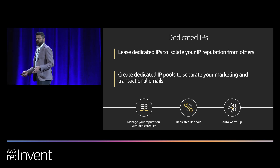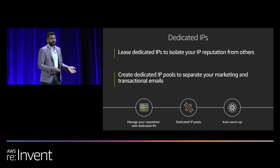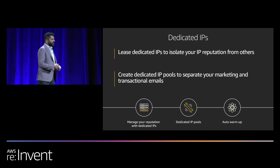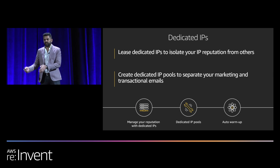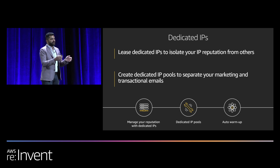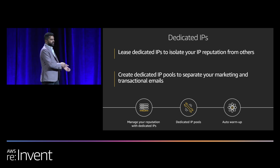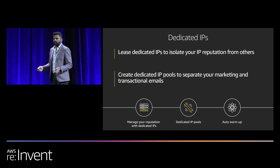If your email sending is simple — just transaction notifications or newsletters — you may not need multiple IP pools. But if you have a mix of use cases like re-engagement, marketing, and transactional emails all from one account, we recommend creating multiple pools so a particular email type is sent from a particular pool. This eliminates reputation issues from one pool bleeding into another — for example, your transactional emails won't be affected by your re-engagement campaign emails.